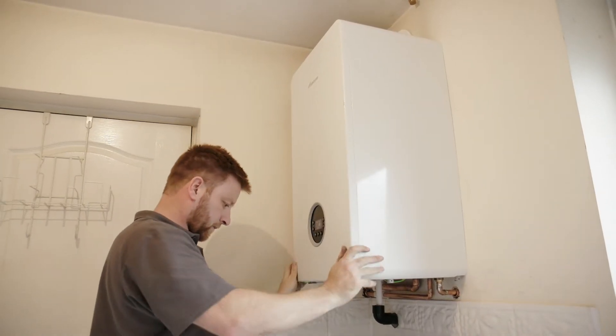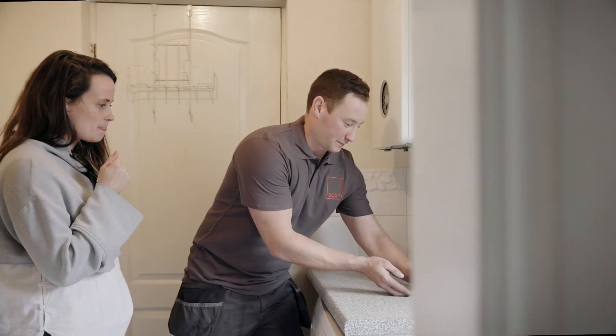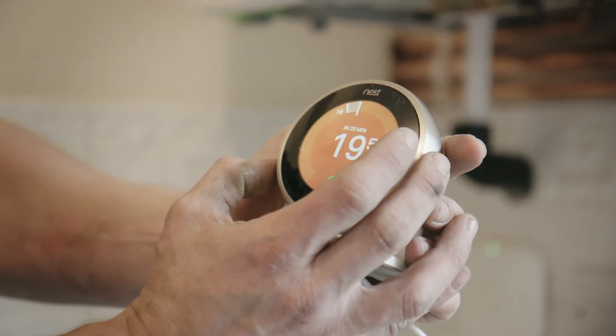When the boiler and new flue are fitted and tested, we'll make sure your radiators and all other gas appliances are working. Our installers take the time to talk you through the controls and explain how everything works.